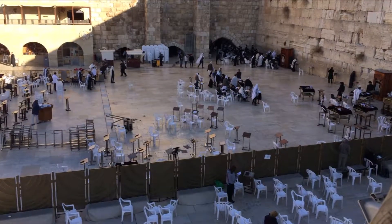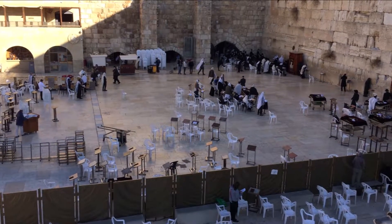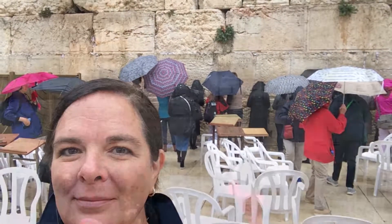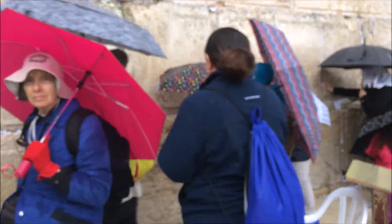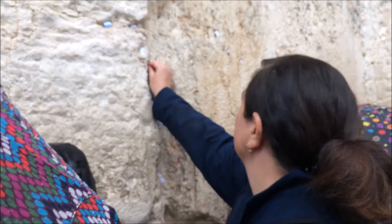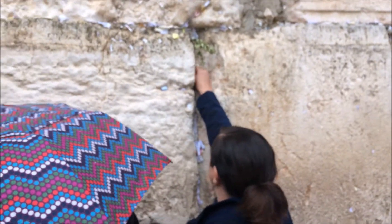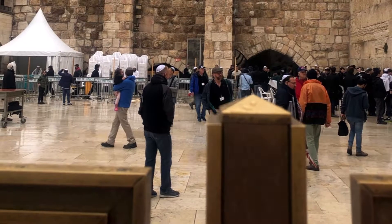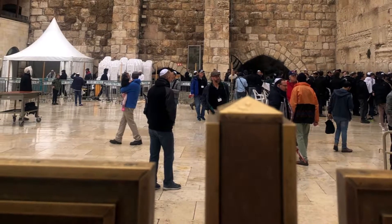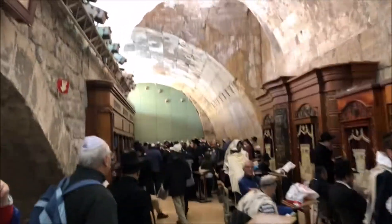Tradition states that if you write the names of those who are sick on papers and place them in the cracks of the wall, the prayers of all those praying there can help in healing the sick or afflicted. I'm going to go put my prayer roll in the temple wall. The women worship at a different spot than the men, divided by a fence. On this rainy day, the men were able to go to an enclosed area to pray and worship.